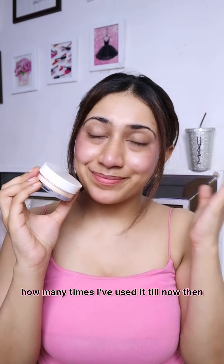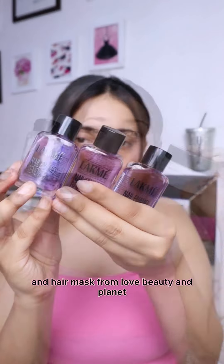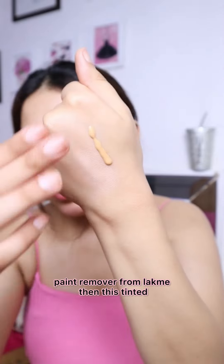Then K-Beauty's Loose Powder — I don't know how much I've used it already. Then Bombay's Face Razor, which is a necessity. And this is Love Beauty and Planet shampoo and hair mask, which I like every time. Then Lakme's buy-one-get-one-free paint remover.